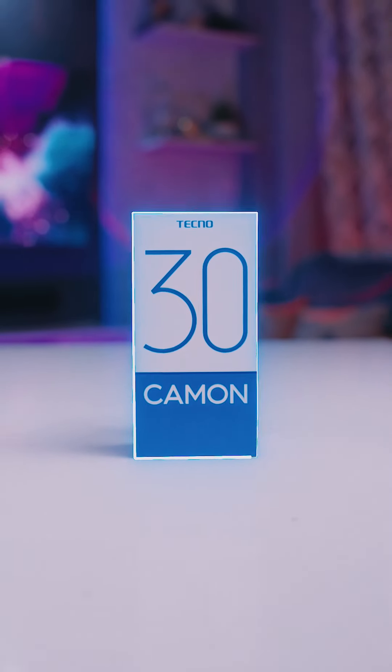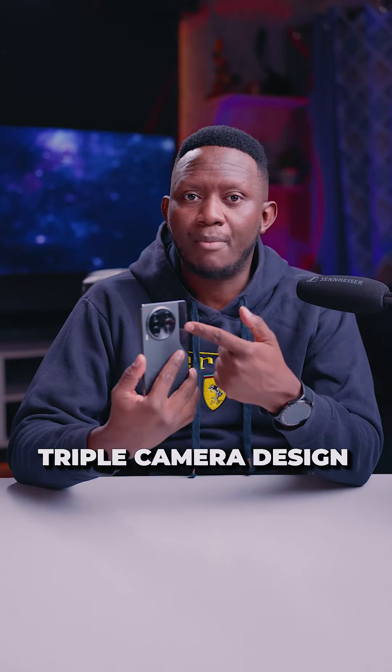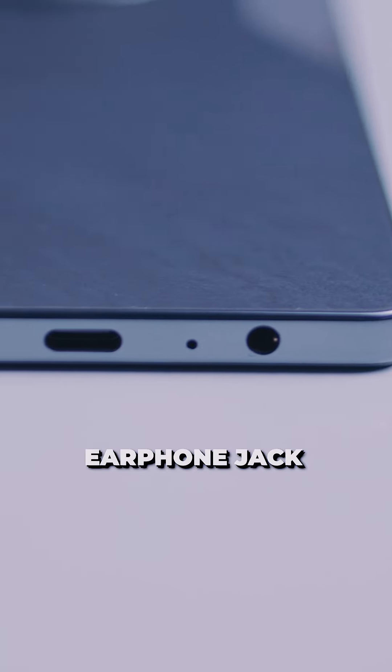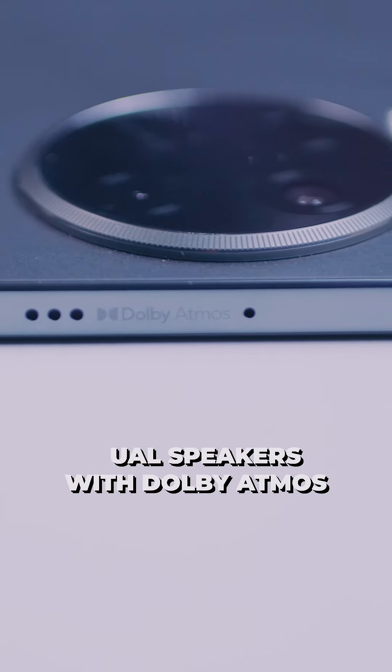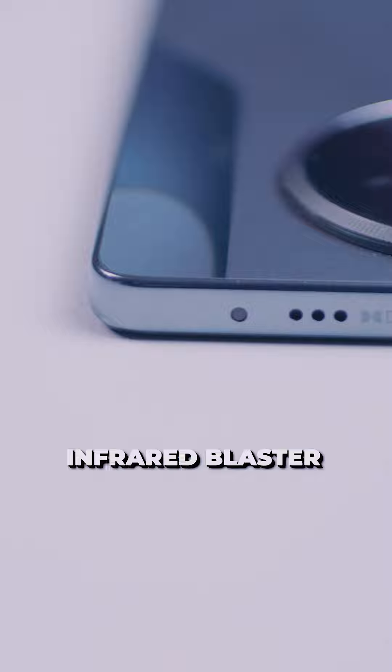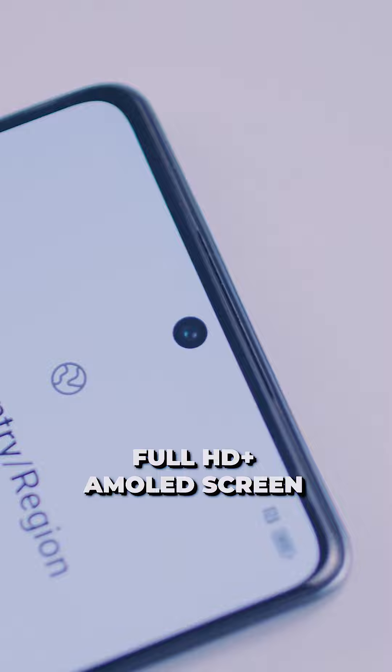Starting with the Tecno Camon 30, which is the base phone for all the other phones in the series. In terms of design, it has a triple camera design, but it is the only one that has an earphone jack, Type-C charging, dual speakers with Dolby Atmos, a flash LED indicator light, an infrared blaster, and a very nice, very slim bezel Full HD Plus AMOLED screen.